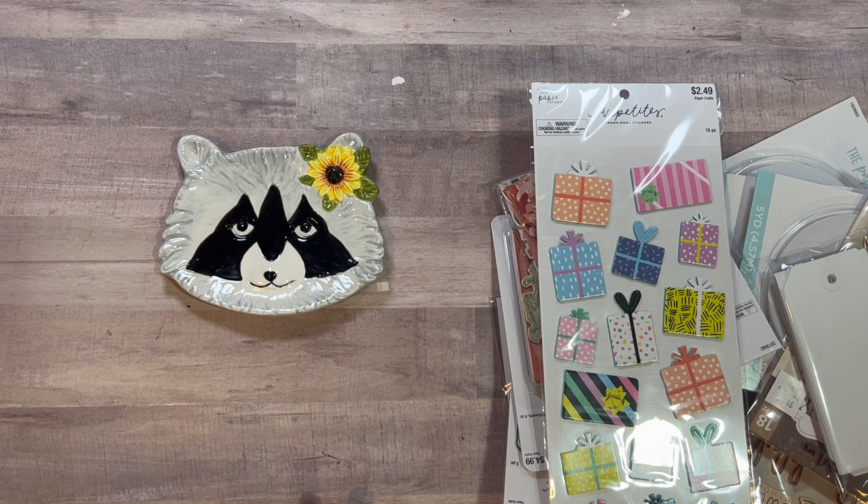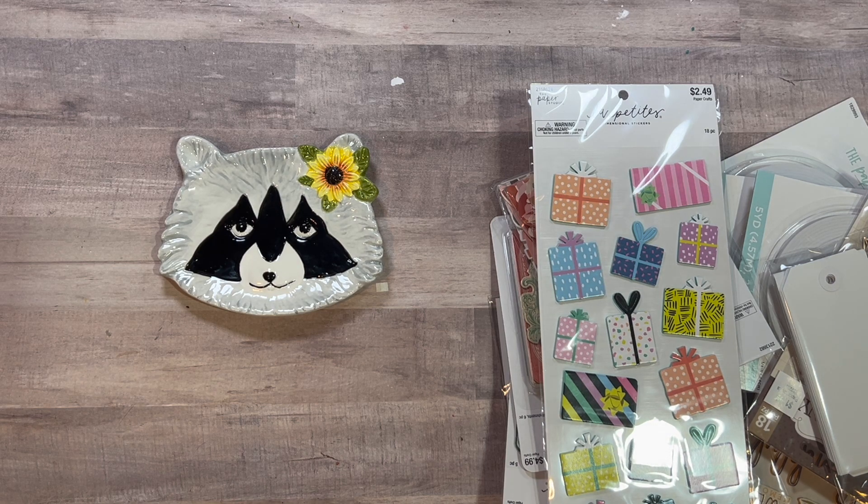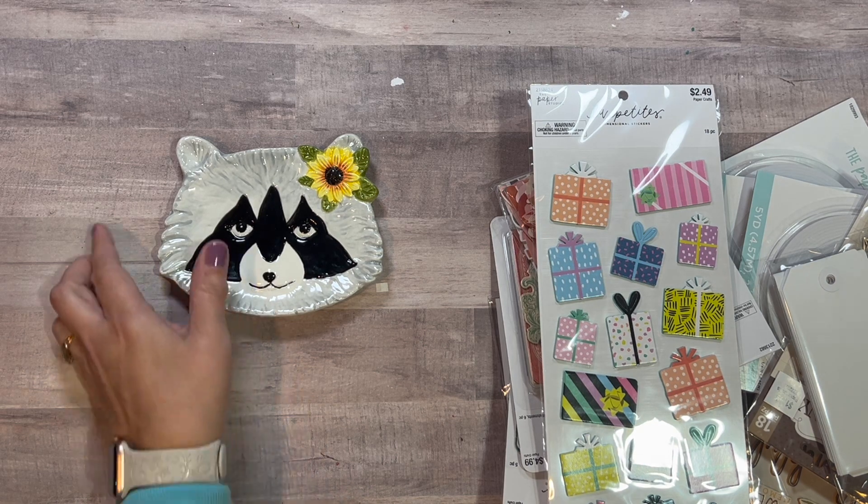My two most recent purchases were from 49 and Market — Spectrum Gardenia and Spectrum Sherbet — not all the pieces, because I don't need all the pieces. I like using a lot of pieces, and I like to buy intentionally. So let's see what I got.